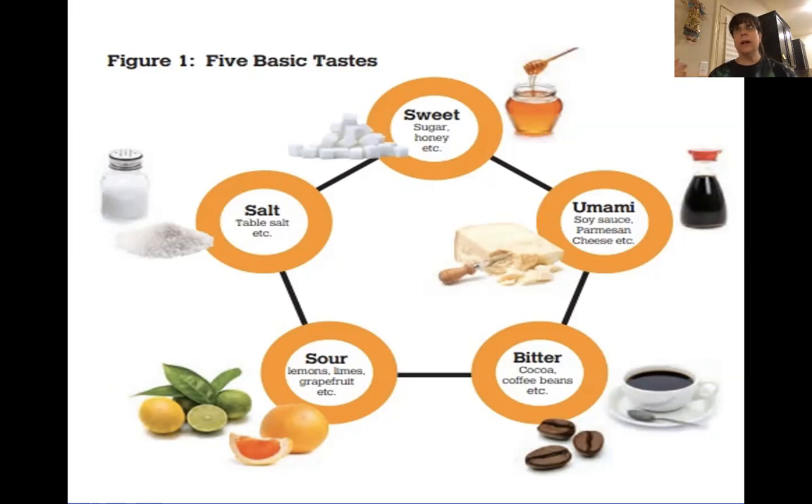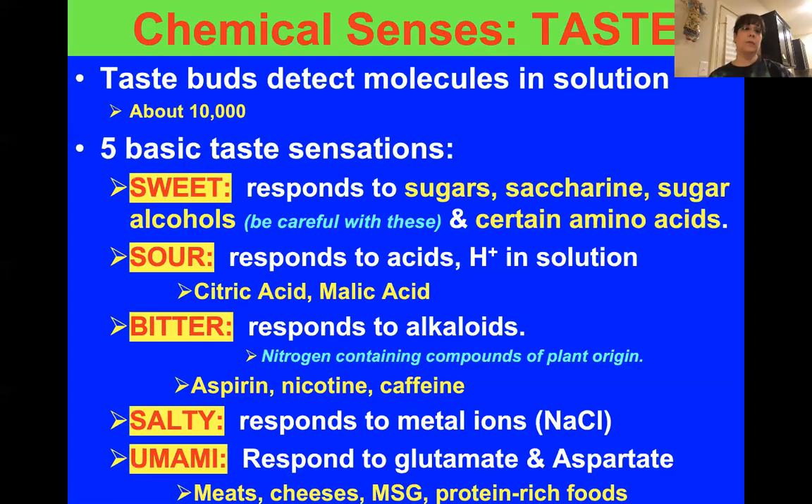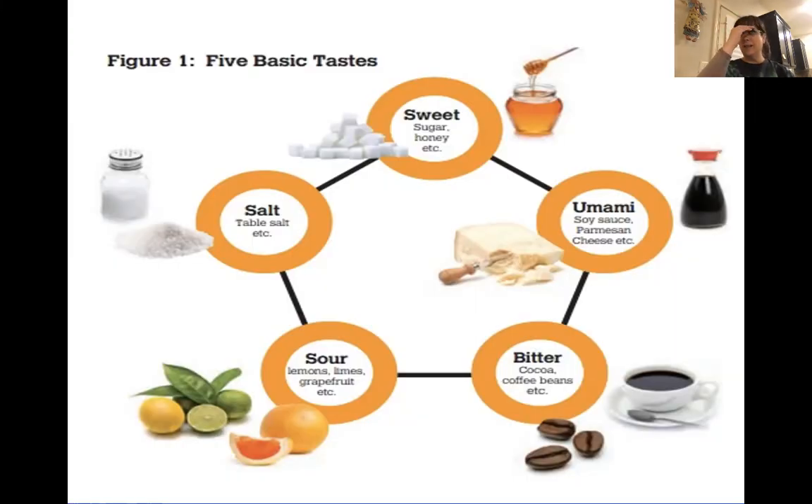For a long time people were like, 'I'm allergic to MSG, I can't handle it.' But it's been said that there aren't as many people out there that truly have a problem with MSG as originally thought. If you feel like MSG bothers you, by all means don't eat it. Under sweet: put a star, and write 'responds to sugars and certain amino acids.' Highlight sugars and amino acids with your main highlighter.